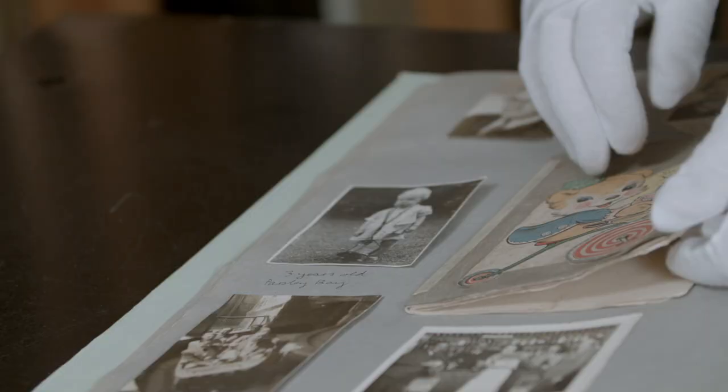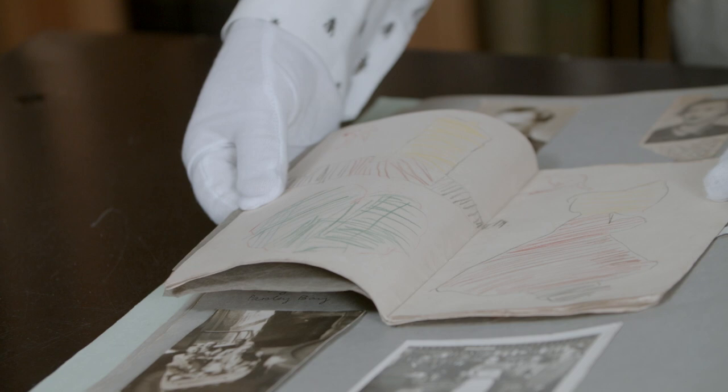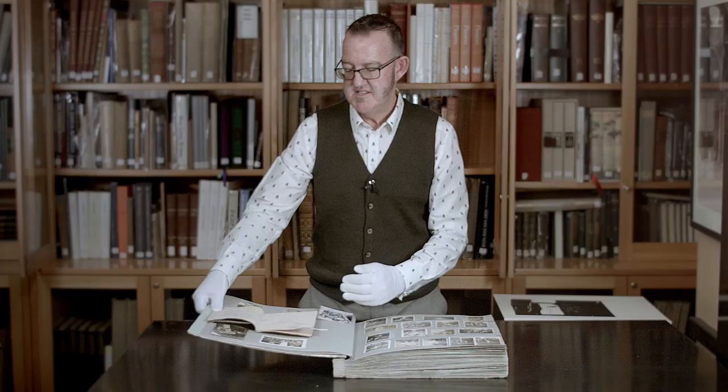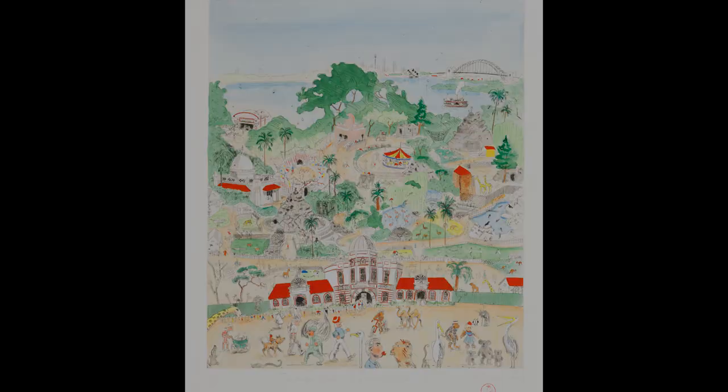Finding something like this is a real delight because it's like finding a window into an artist's early imaginative life. And when Peter Kingston donated this book to the gallery, he came in and we looked through it together, and he was really quite moved to see this. He'd forgotten about it. But he said, looking at this, I can kind of see the pop influences, the colours that I eventually loved, and my use of things like stamps, which has been a constant in my art.